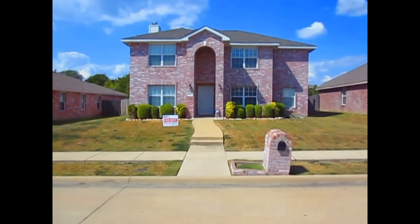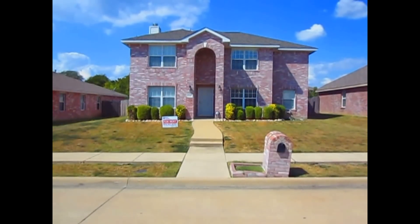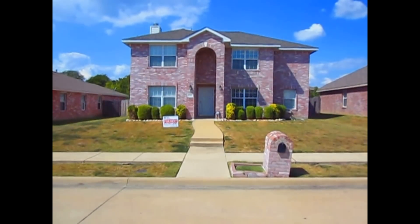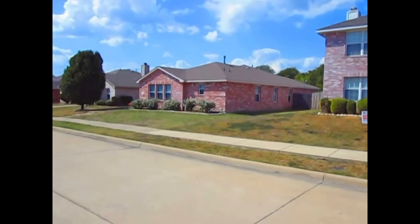Good afternoon. My name is John Beeman. I'm with Real Property Management. I'm going to be taking you on a video tour of 2121 Hickory Ridge Drive in Mesquite, Texas. It's a two-story, four-bedroom, two-and-a-half bath home. I'm going to give you a peripheral view of the surrounding neighborhood.